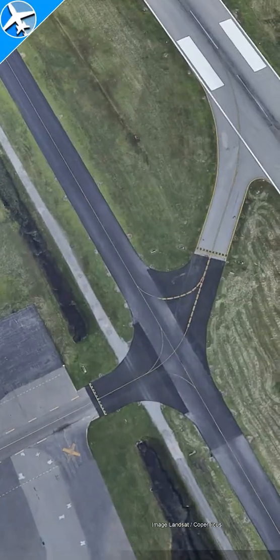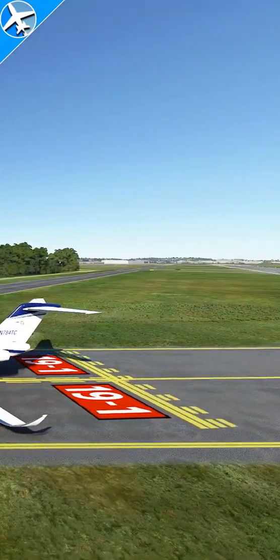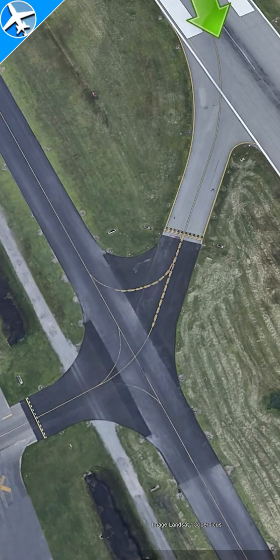If you're landing at a towered airport and you don't know exactly where you're going, go past the hold short line, stop, and then ask ATC for a progressive taxi. When exiting the runway at a controlled airport, you do not need ATC clearance to go past the hold short line.